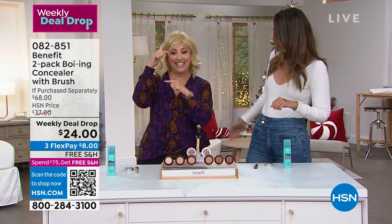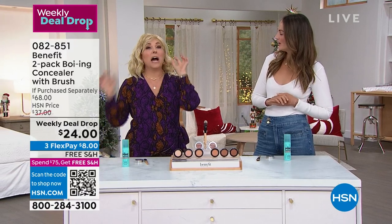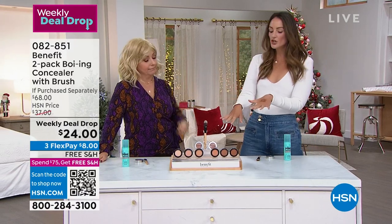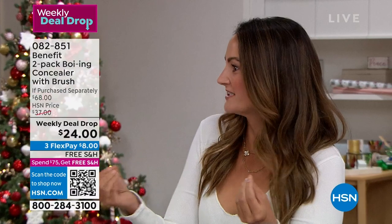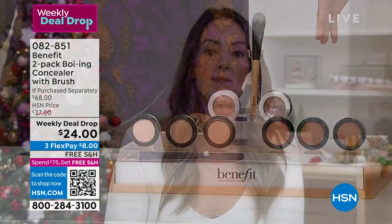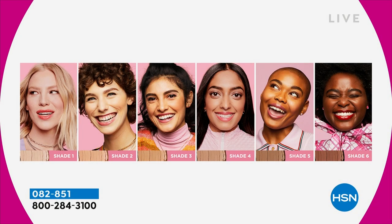Annie Ford Danielson is live in the studio. The customer pick has 267 reviews. My pro tip: use Boing as an eyeshadow primer every single day. Every host here at HSN uses this product. At Benefit, they know concealers are tricky — so they made shades simple but effective: six shades total, two light (1 and 2), two medium (3 and 4), two deep (5 and 6).